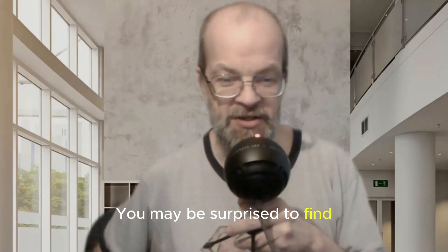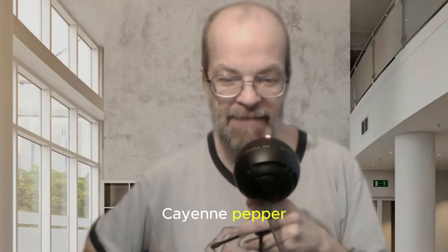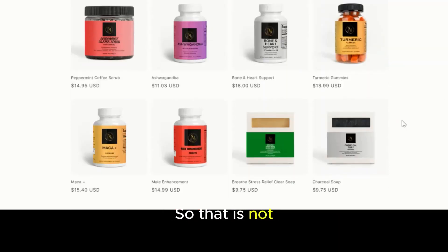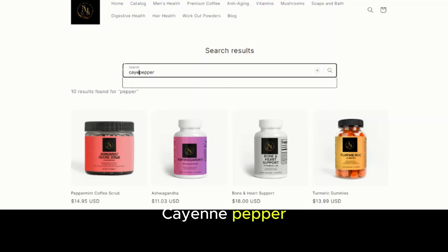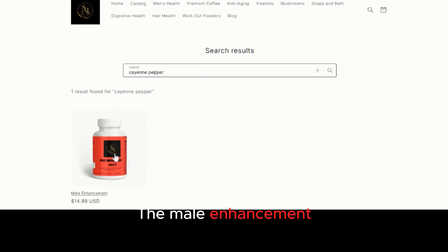Number six: cayenne pepper. The compound responsible for the heat in cayenne pepper can dilate blood vessels and improve circulation. Many products in the store have black pepper, but that is not the same as cayenne pepper. Search specifically for cayenne pepper, which is found in the male enhancement product. If you are a woman, this isn't the thing that's going to help you with blood flow.